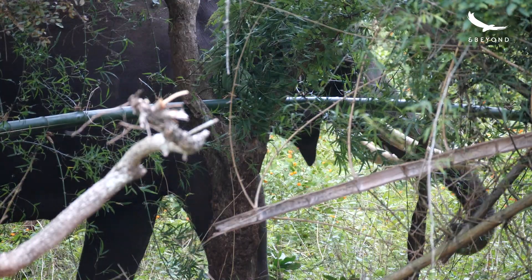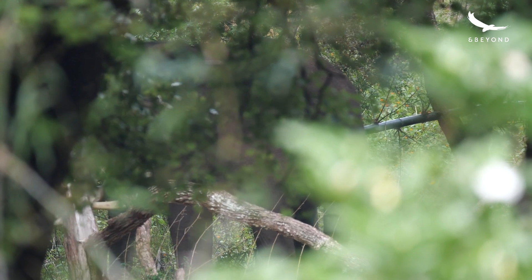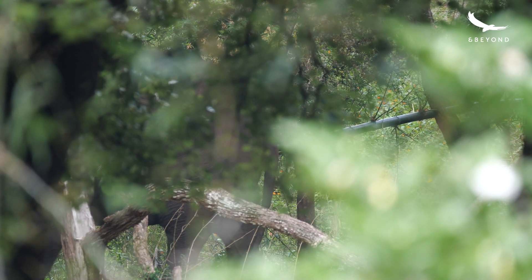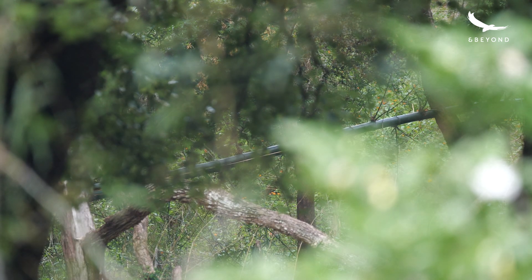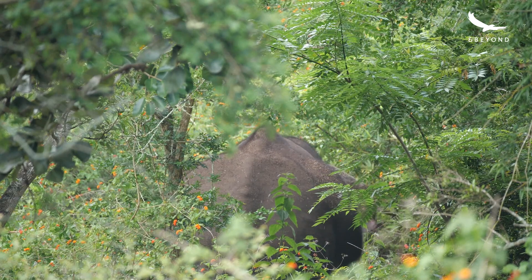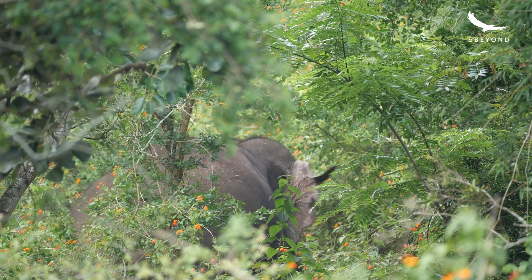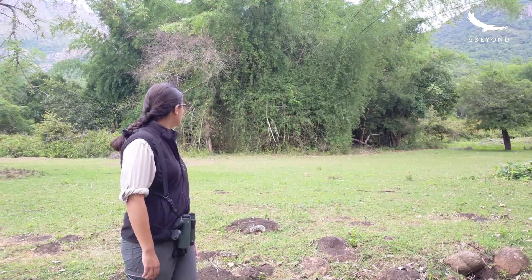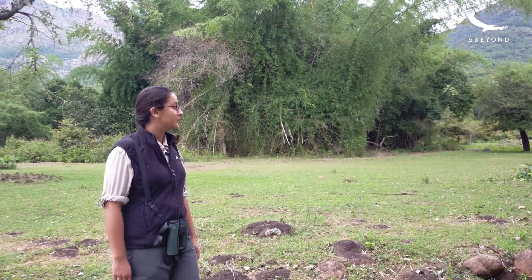Elephants are just incredible. We've been watching this elephant for a long time now and Tham has always been fantastic around people — he is very calm. But I feel like I should leave him be now. He's peacefully eating his bamboo and it took a lot of effort to pull that thing down, so I'm guessing he's going to hang around and eat it for a while. I don't want to disturb him any further. Let's leave him in peace and let him eat his bamboo.